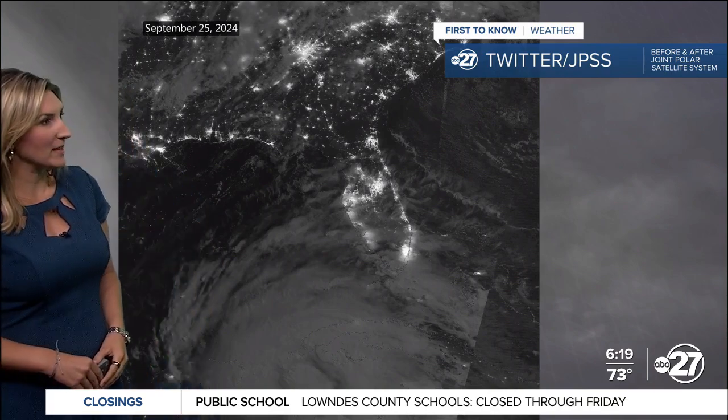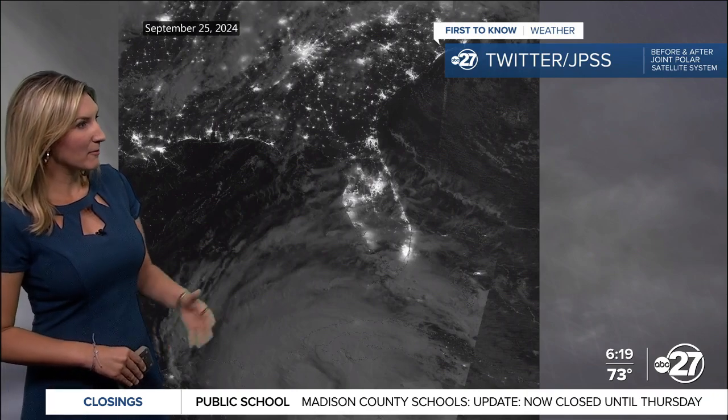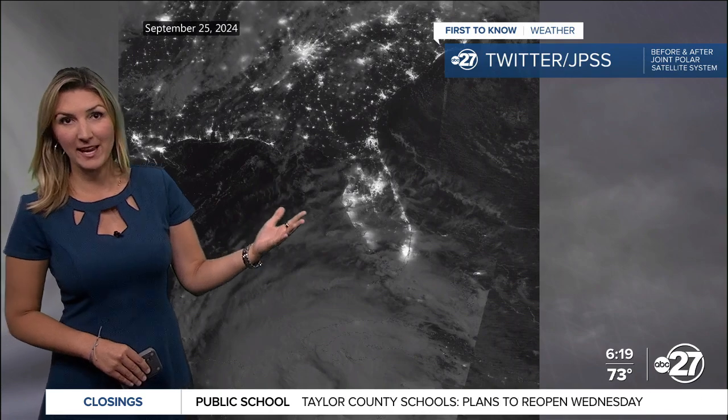Good Tuesday morning. I did want to share something that caught my eye on Twitter this morning — this was from the JPSS, or the Joint Polar Satellite System, before and after shots of Hurricane Helene.